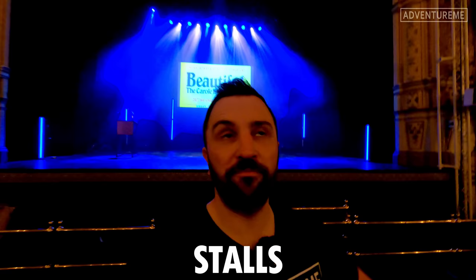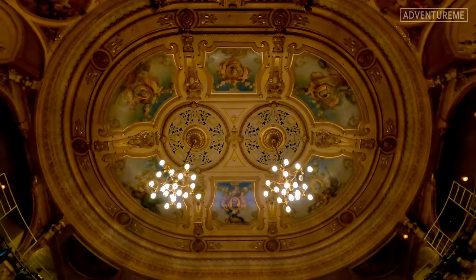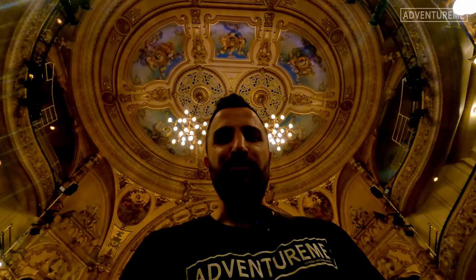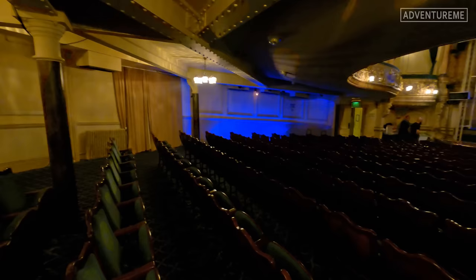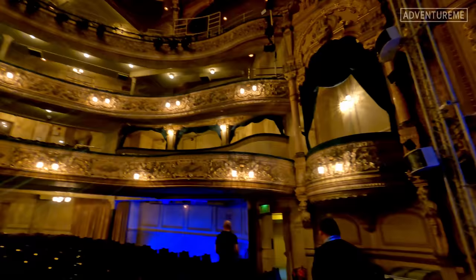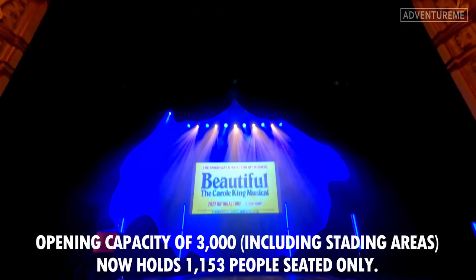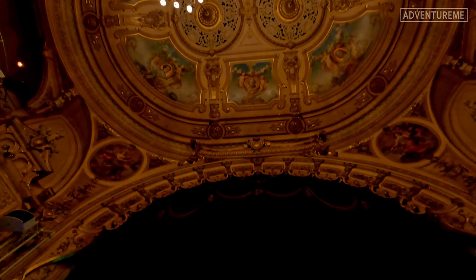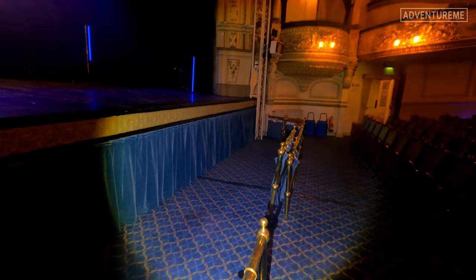Here we are in the main auditorium or the stalls area with the stage behind me. This building is absolutely beautiful inside - just check out that roof, it's absolutely stunning and very colourful. Heading to the back of the stalls - this theatre originally held over 3,000 people, but a lot of those would have been standing back in the day. Today it holds just over a thousand people. Just down here we've got the orchestra pit, which is covered over today because of the production, but if required they just take this floor away. We'll go have a look inside there a bit later.